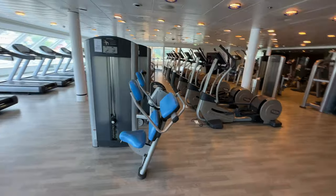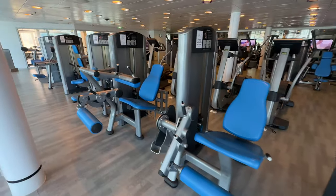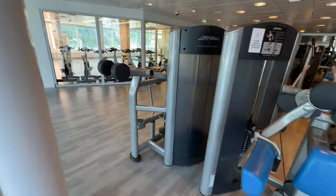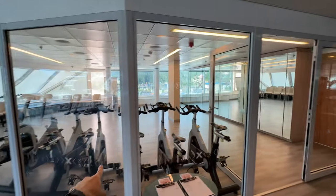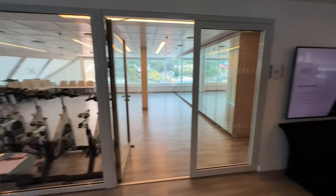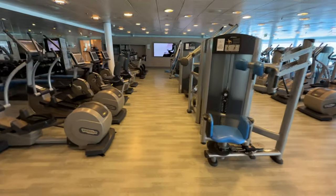There are plenty of ellipticals and cardio machines. On a sea day these will be totally filled up. Now let's look at the weight machines: abdominals, leg extension, seated leg curl — there's a lot here. You're either on the ship to eat and work out like me, or just to eat — I don't judge at all. I did a spin class in here yesterday for twenty dollars. It was fine, actually challenging, and I'm glad I did it.